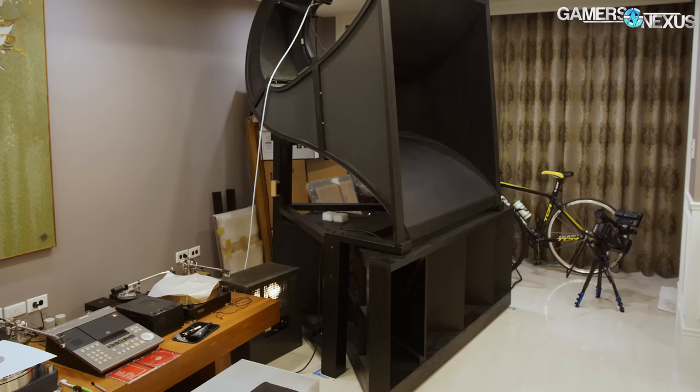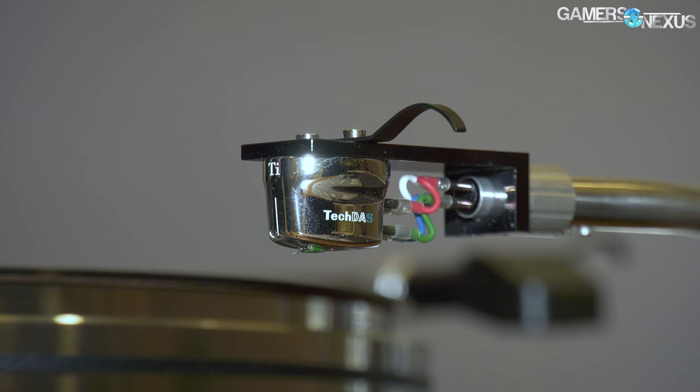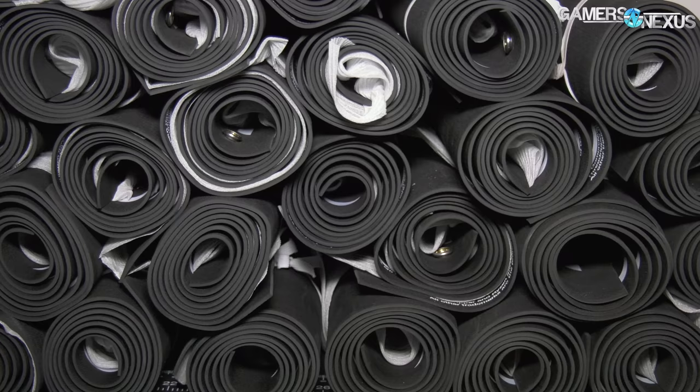Some of the components in the room are 100 years old or older, and there are two major eye-catching pieces — giant horns from Western Electric that were made in the early 1930s. This setup gave us an opportunity to hear what is probably the best sound system we'll ever listen to, and to compare sound quality between cables, digital and analog players, and more.